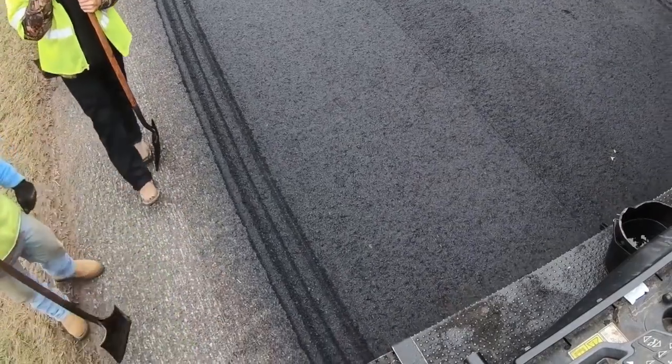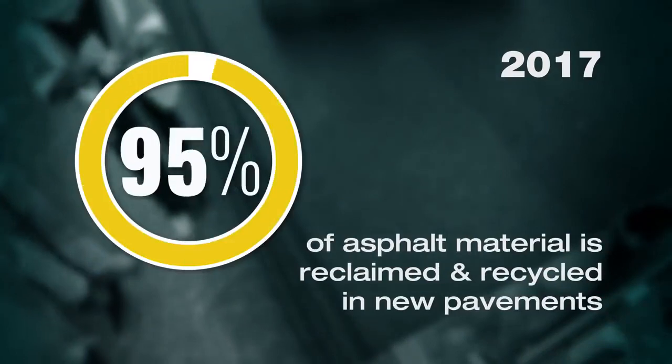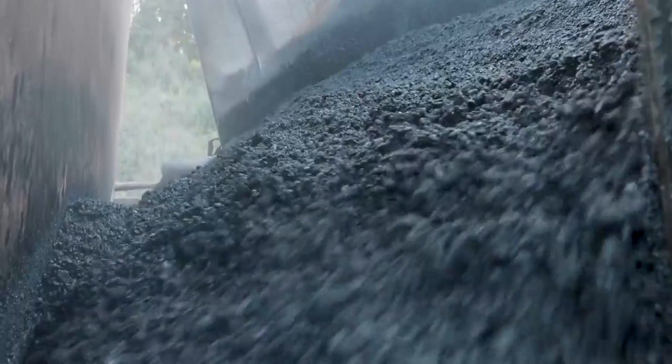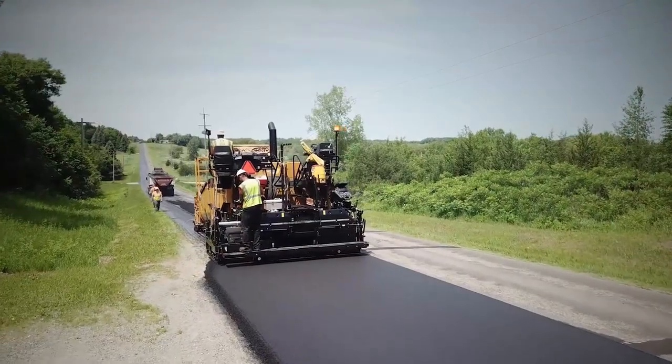A survey of asphalt mix producers found that more than 99% of the asphalt pavement material removed from roads and parking lots in 2017 was put back to productive use in new pavements. The use of recycled materials really doesn't impact density. When we put recycled materials into an asphalt mixture, the mix can become a little bit stiffer. But there are technologies, such as recycling agents and using softer binders, that allow contractors and agencies to still get great compaction on a mix with recycled materials, leading to better performance and better durability.